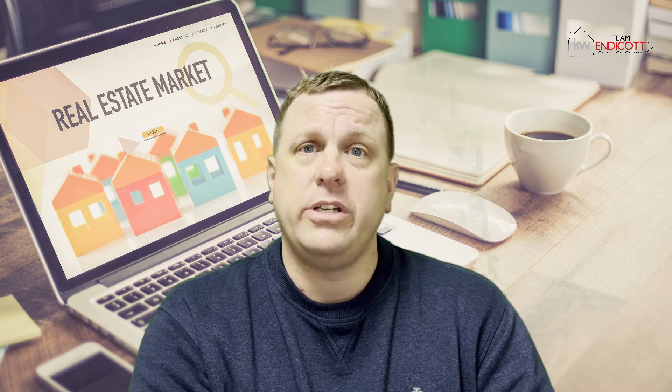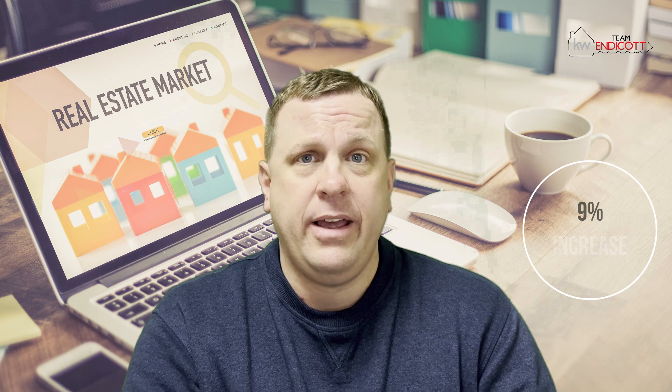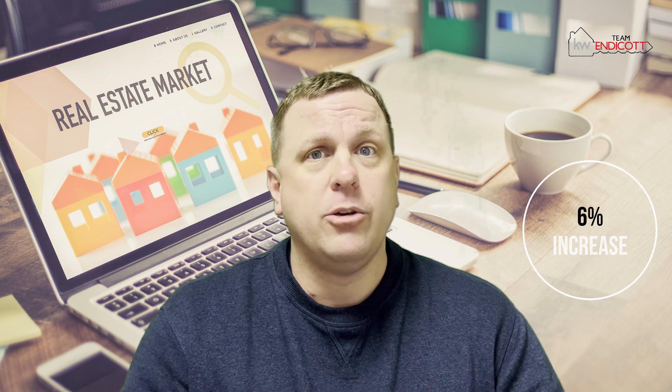Diving right into all the details — looking at the number of new listings that came onto the market last month compared to the month prior, we saw an increase of 9%. The number of homes that went under contract last month compared to the month prior stayed fairly consistent. And the number of homes that sold last month compared to the month prior went up by 6%. We definitely see some gains across the board as we begin to enter the early spring selling season.